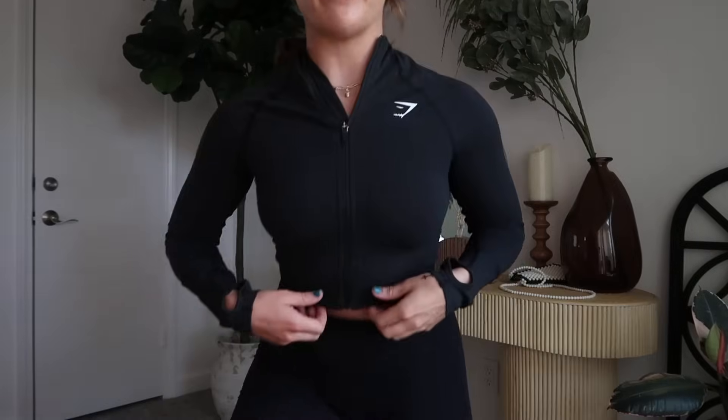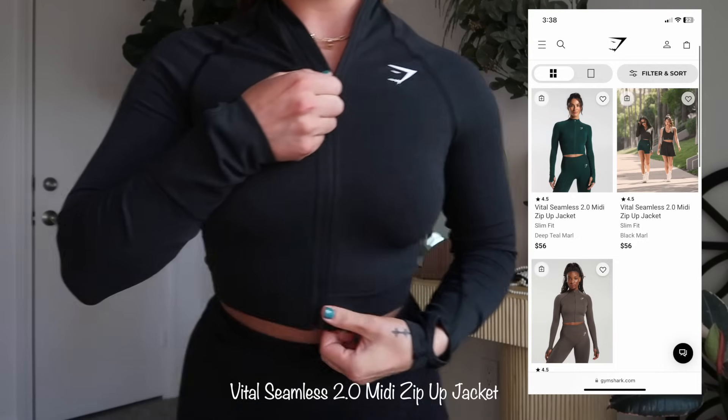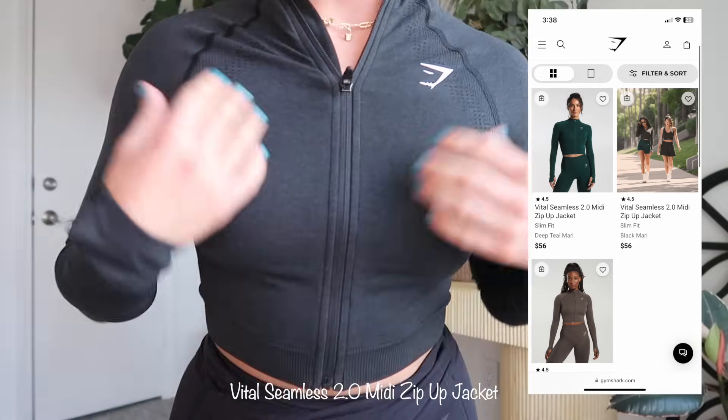I want this to be a short and efficient video so you guys can watch it, see what pieces you like, and go from there. So firstly, what I have on right now — I feel like this top is genuinely so versatile in the gym, outside of the gym, lifting, running, doing yoga, Pilates. It's the Vital Seamless 2.0 Midi Zip. I don't have anything on underneath. This is a size medium, super stretchy, and has holes for your thumbs.